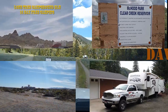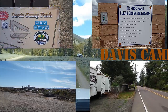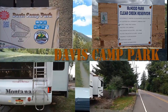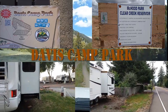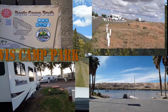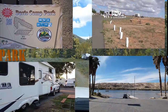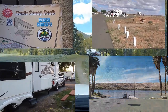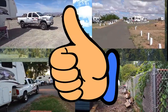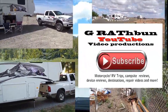Hello everybody out there in YouTube world. Check out this next video we're putting on here — it's going to be about campgrounds. We're going to stay in Walmarts, Cracker Barrels, anywhere we can stay for free, and we're going to pay big money for good places. We're going to show you all of them so you can make a judgment for yourself. Follow my channel by subscribing and give me a thumbs up, and leave a comment on what you thought of the campground.